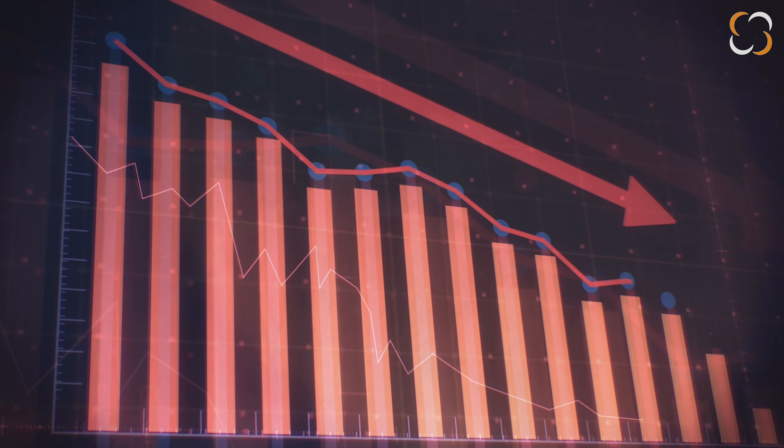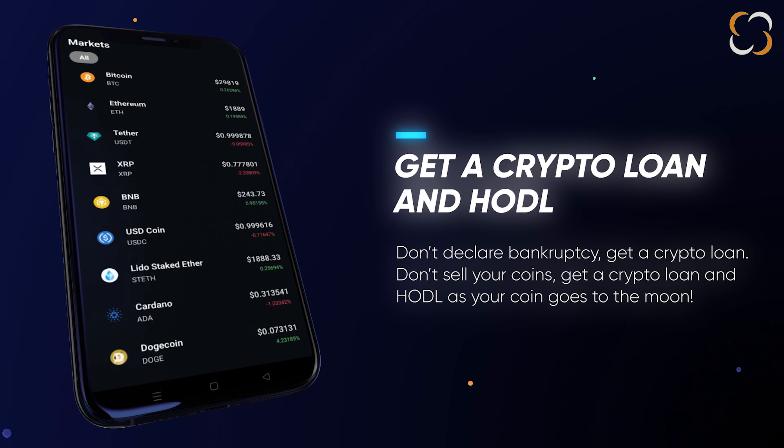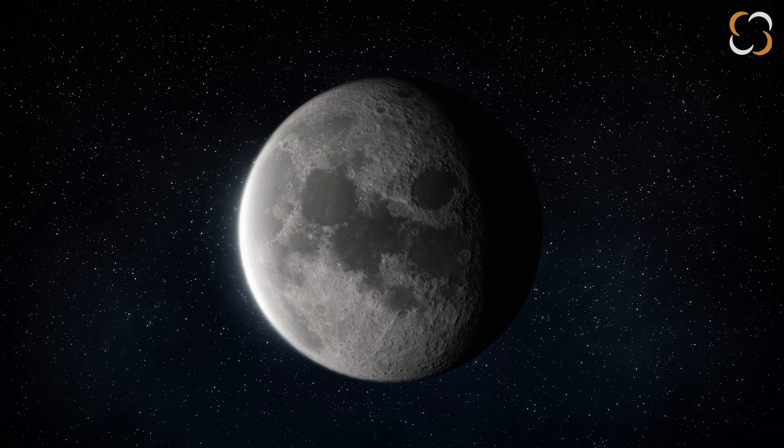Is your company about to go down the drain? Don't declare bankruptcy — get a crypto loan. Don't sell your coins. Get a crypto loan, and hodl as your coin goes to the moon.